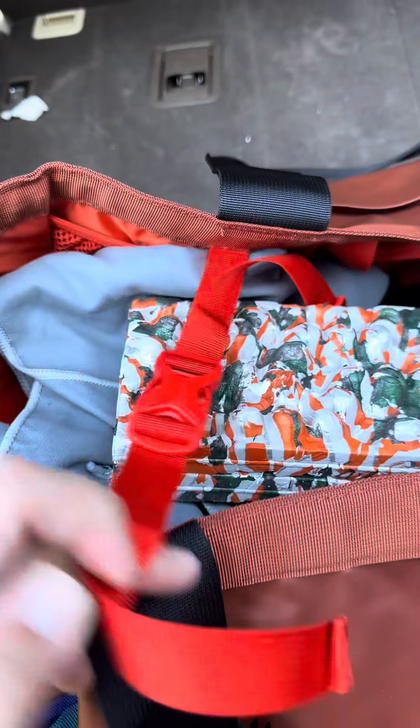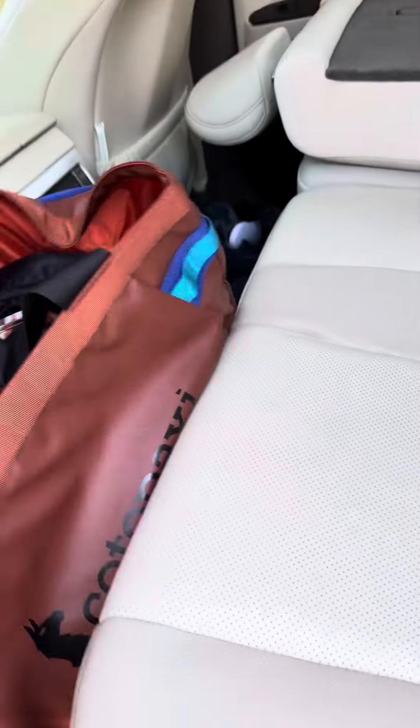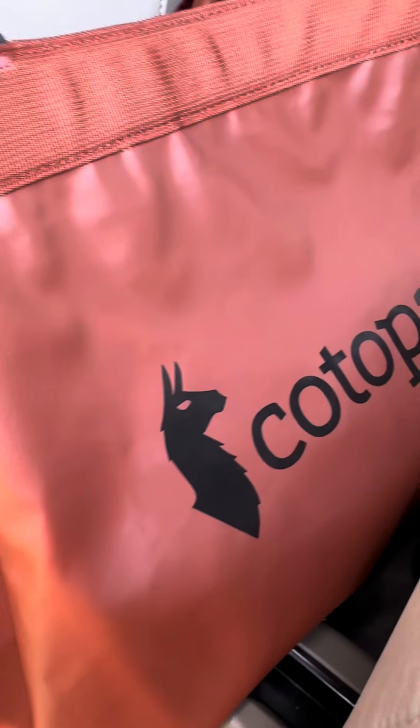Cotopaxi bags are backed by a lifetime warranty for repairs, and when it's done being lugged, they can be traded in for gift cards for other purchases.